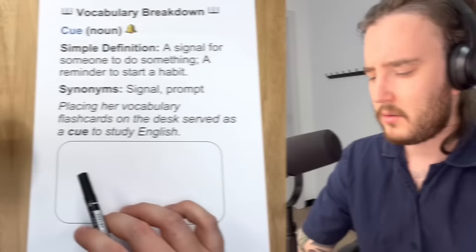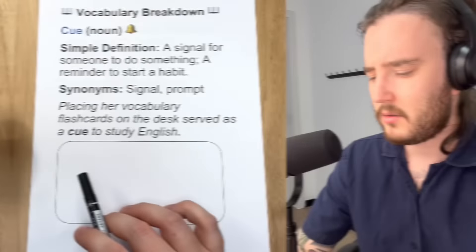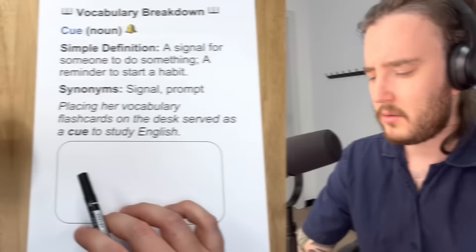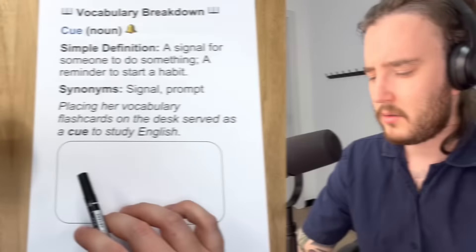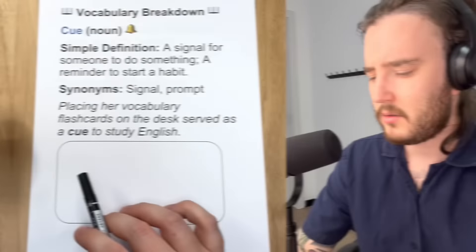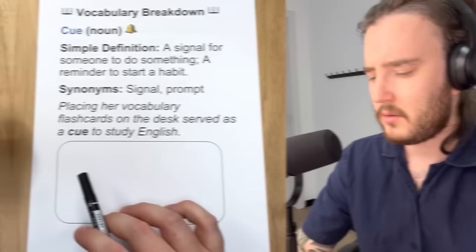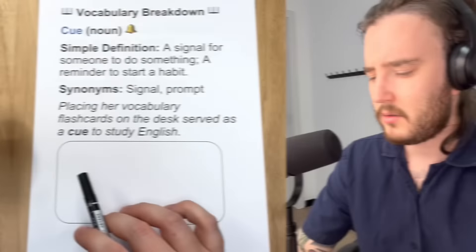An example: Sarah placed her English vocabulary flashcards on her desk to remind herself to review them every day. She placed her flashcards somewhere very visible, somewhere easy to see — and that was her cue, her reminder to review them every day. Maybe you guys can try this. Remember that this book is all about making small changes. If you keep making small adjustments to the way you study, the results will be very big — much bigger than you might have expected.